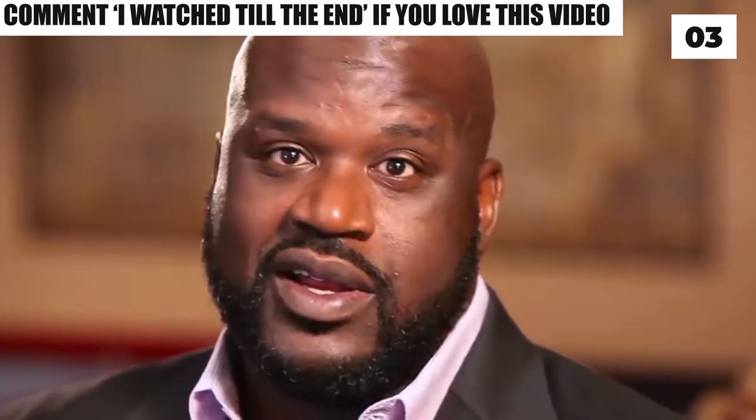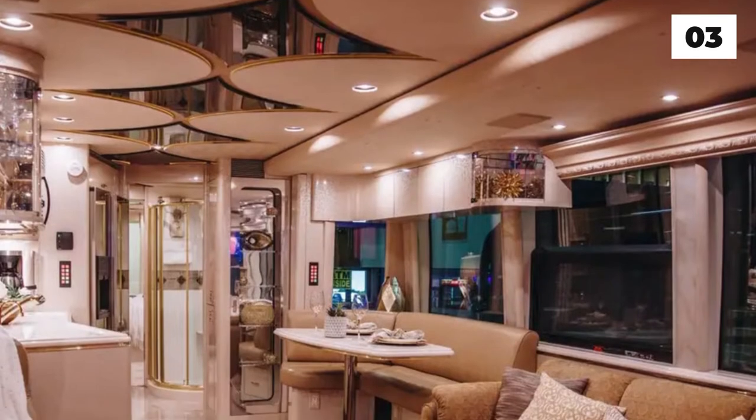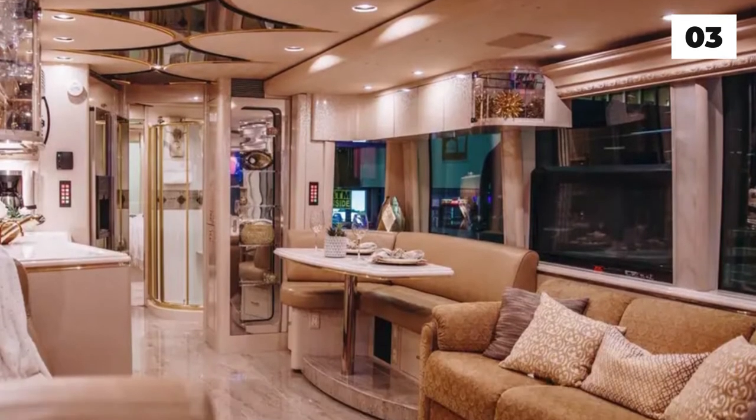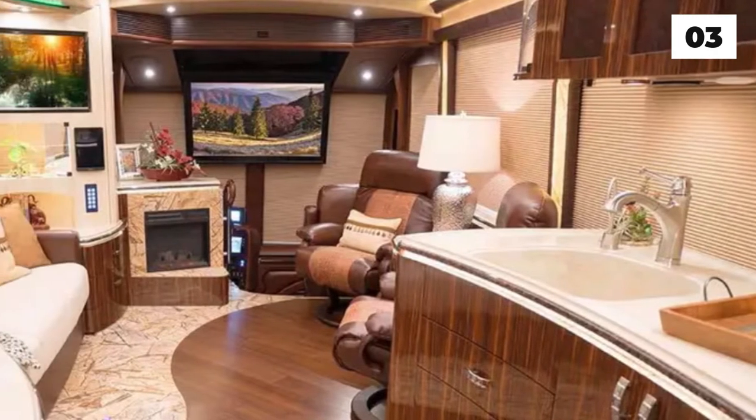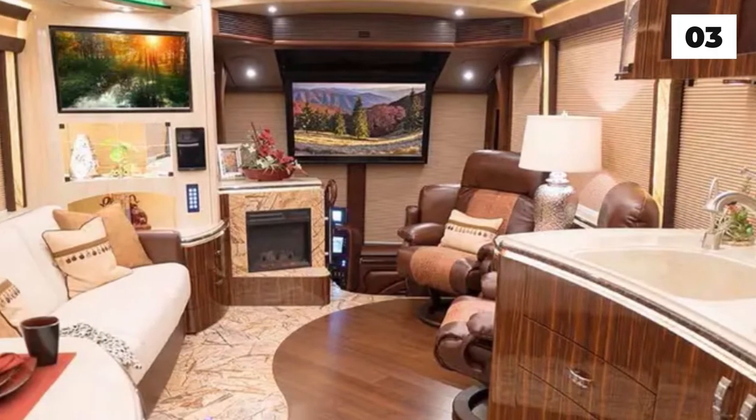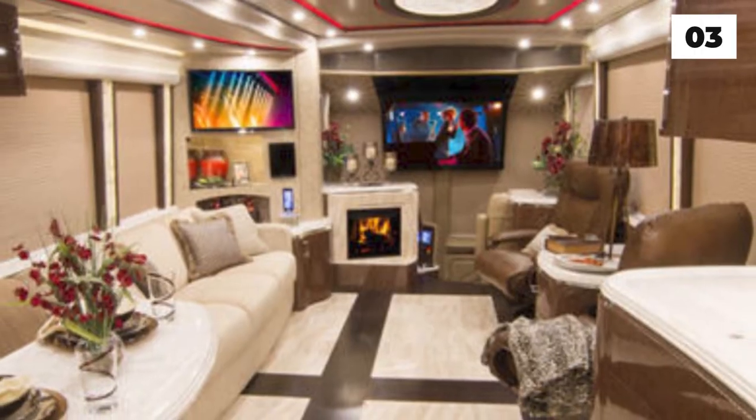Shaq described that his RV spends a lot of time in Hollywood, as other celebrities might need it during shoot sessions. The Shaqmobile has its own bedroom, bathroom, living room, and kitchen. It also has three slide-out sections that can provide even more space if Shaq has some guests over. The door might be a bit narrow for Shaq to go through easily, but the rest of the mobile home ensures the comfort the big guy will need.